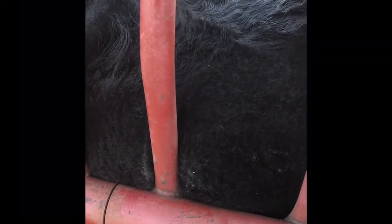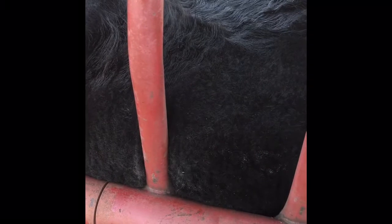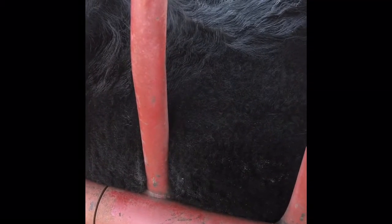Got a calf that is bloated. This happens whenever you're feeding full feed, you got creep feeders out, and a calf will get bloated, get constipated, get gas.